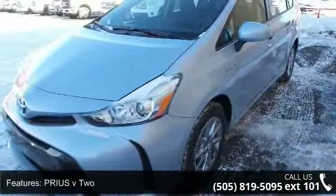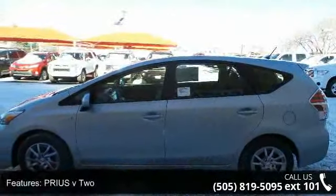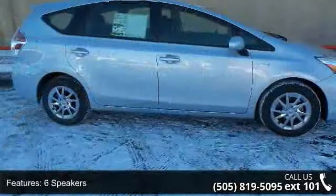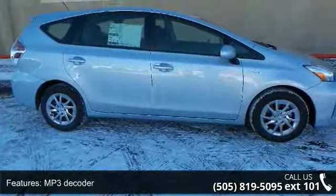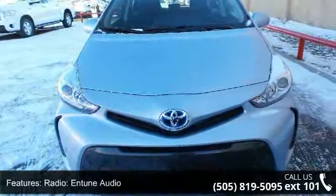Some of the top features included with this vehicle are: 6 speakers, MP3 decoder, radio, in-tune audio, air conditioning, automatic temperature control, rear window defroster, power steering, power windows, and remote keyless entry.